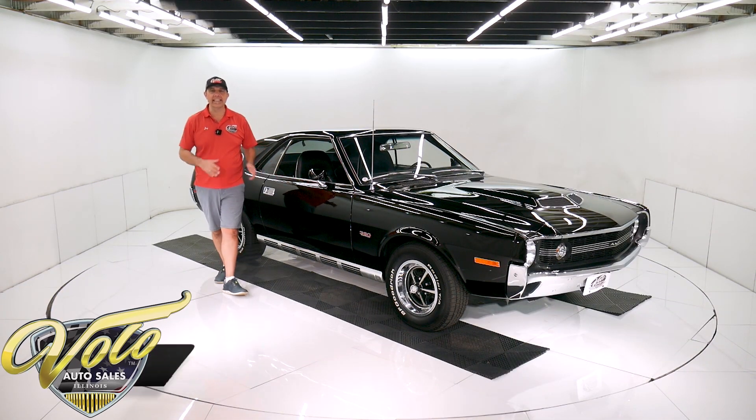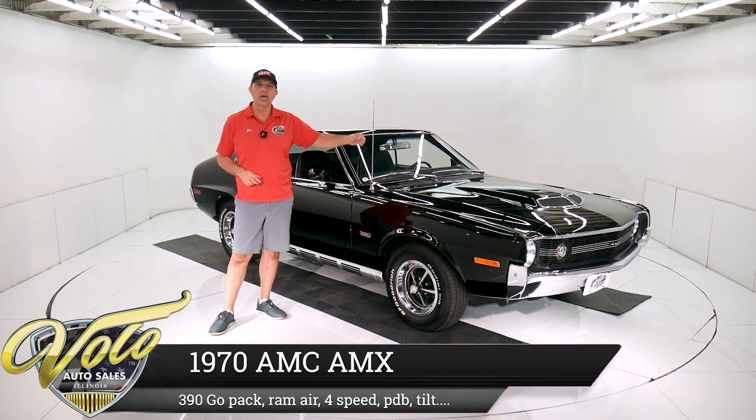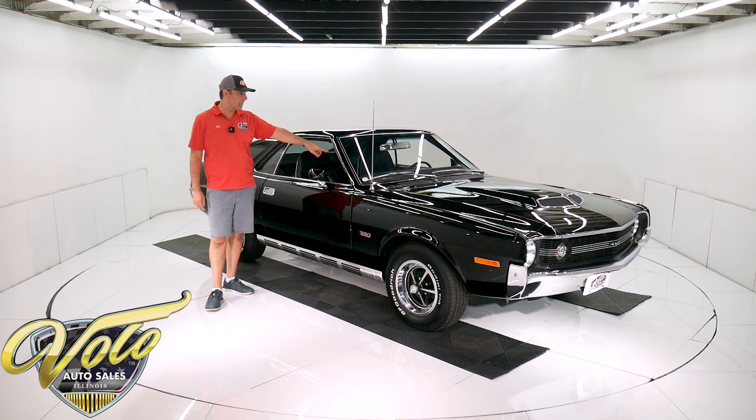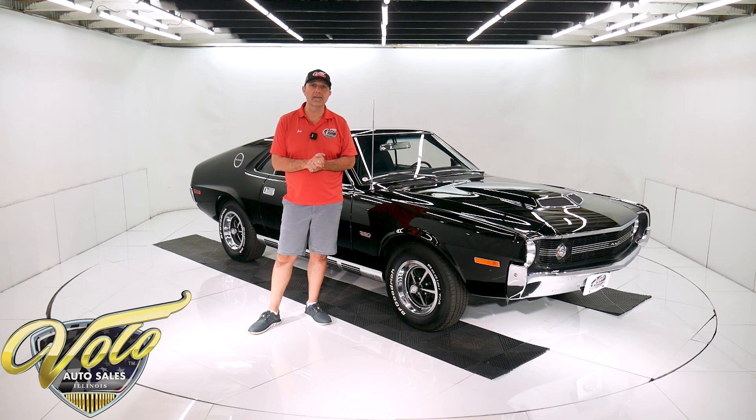Check out this gorgeous 1970 AMX. It has the 390 GO Pack which has ram air, also has power steering, power disc brakes, 3.54 posi, and yeah, that's a four speed I see sticking out of the floor there. What also makes this car special is 57,000 miles, rust free, and it's a factory black car. It was built the first day of production. Serial number ends in 74 — it's the 74th AMC built in 1970.